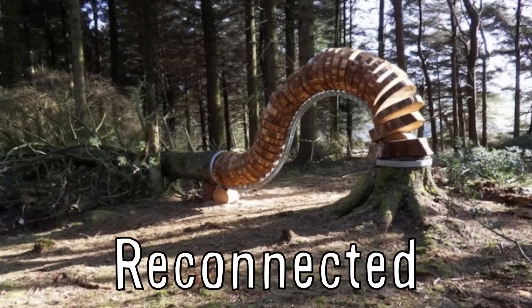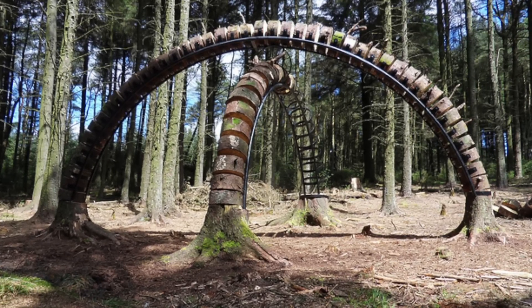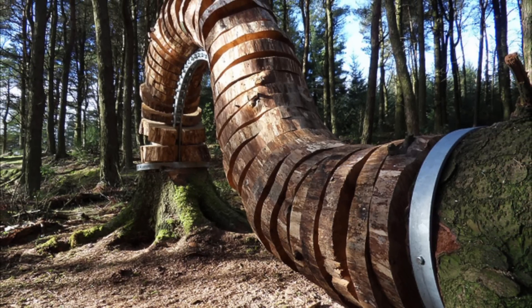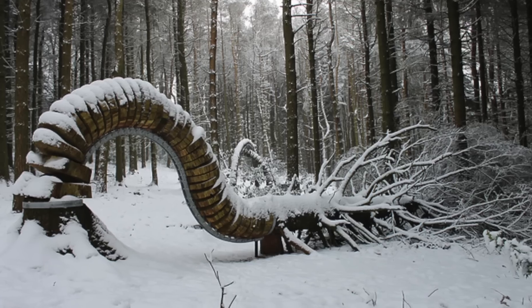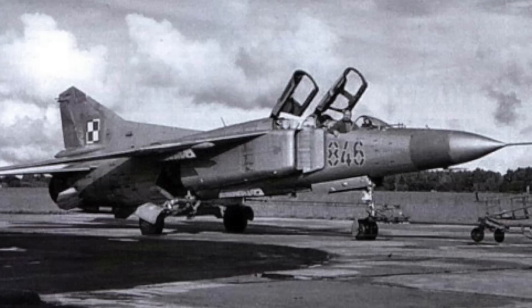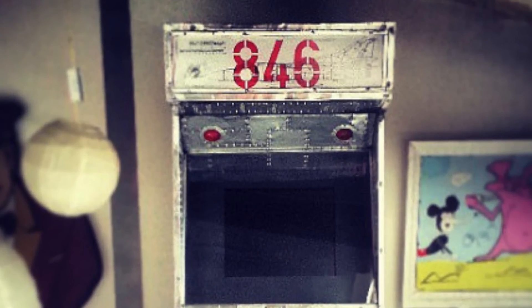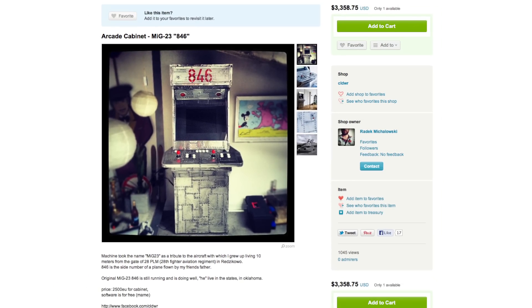Reconnected is an art installation by Philip Hanford in Pendle, England, at the location where an infamous hanging took place over 400 years ago. Bridging the past and present-day cruelty, Hanford decided to connect the stumps of fallen trees cut down illegally by using metal frames that look like spines, so the trees appear frozen in time where they fell. Radik Michalowski made this MIG-23 fighter jet arcade cabinet, inspired by living near the gate of a fighter air regiment in Poland. It's numbered 846 in tribute to a plane that his friend's father flew, and it's for sale on Etsy for $3,358.75.